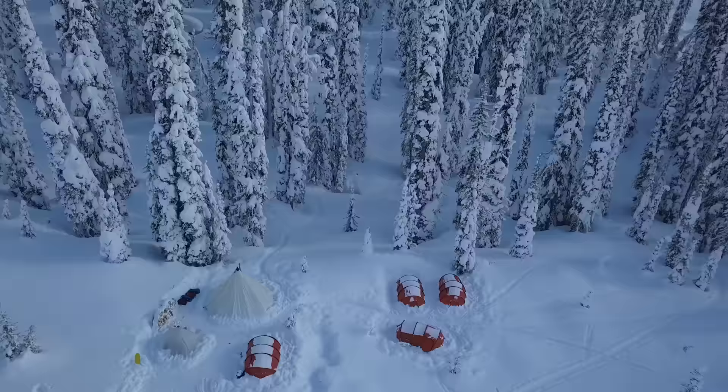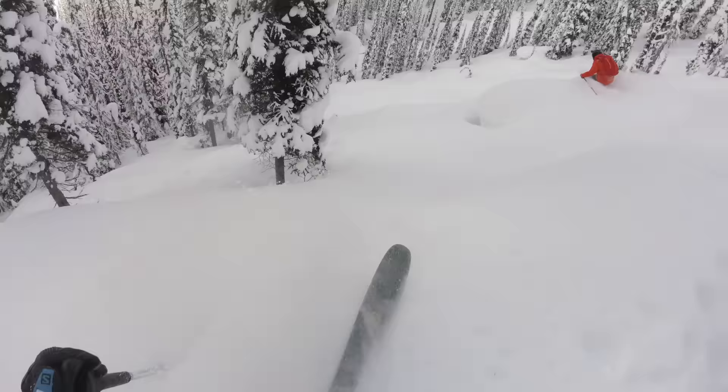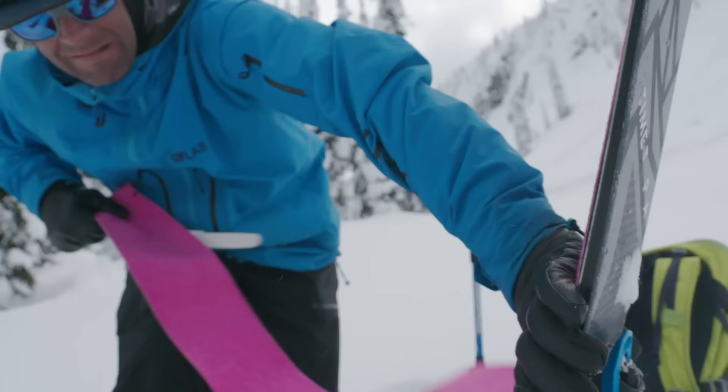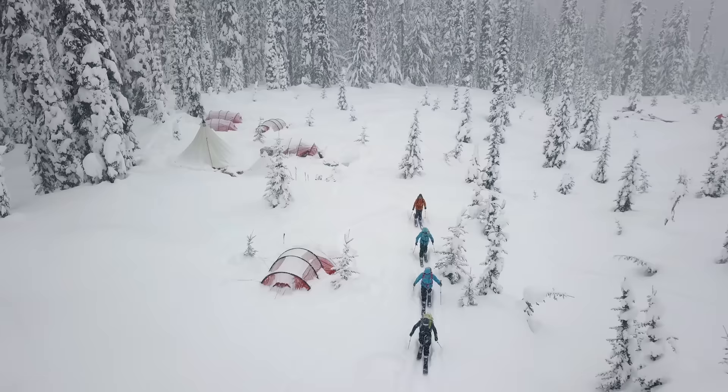We're in British Columbia, pretty near Revelstoke. We found a neat little spot for a base camp surrounded by pillows and perfectly spaced trees — it's pretty much paradise. We don't have to travel at all every day to go skiing, and it's a perfect spot to test the new shift binding.